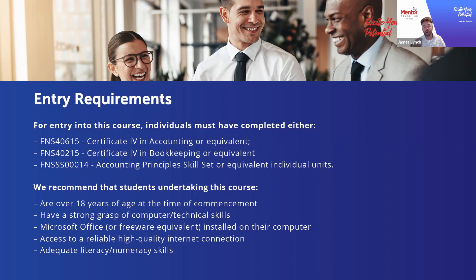For those considering this diploma, there is a pathway course package available where you could complete the Accounting Principles Skill Set and then jump straight into the diploma. There is also a more recent course, the Certificate IV in Accounting and Bookkeeping — FNS40217 — which students may have completed and be eligible for entry. If you have any questions about entry requirements or previous work experience, speak to our education advice team and they can point you in the right direction.